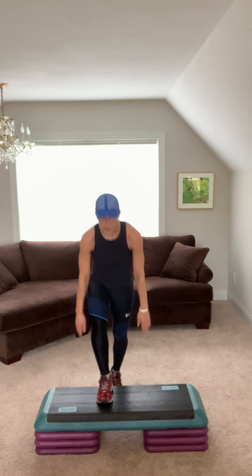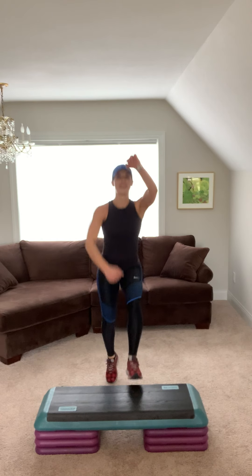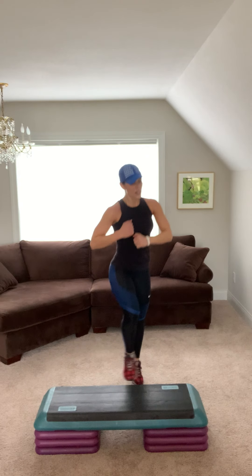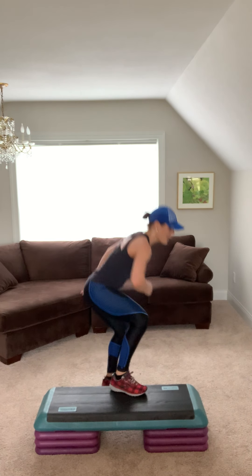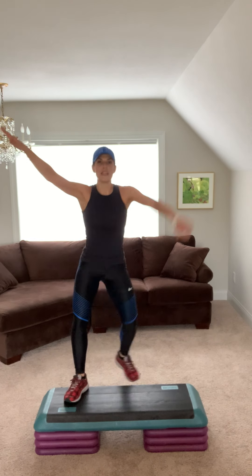Superman. Quick feet for four. Side leg. Squat, hop, hop. One more time. Basic, let's go. V. Step knee two. Step knee two. Step tap two.